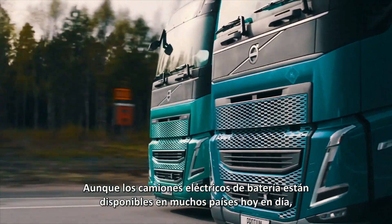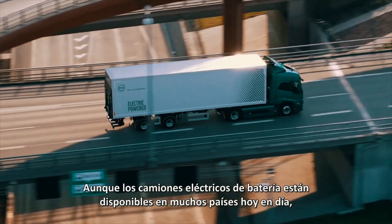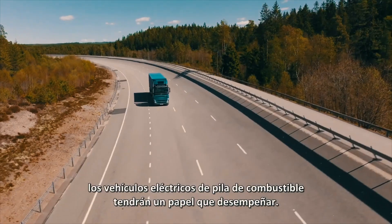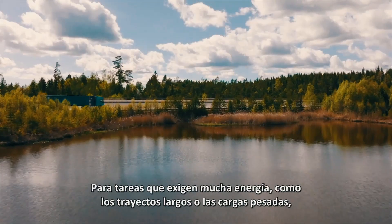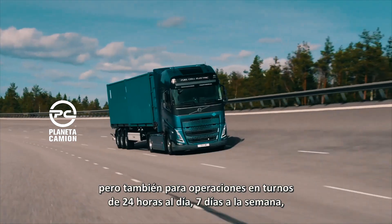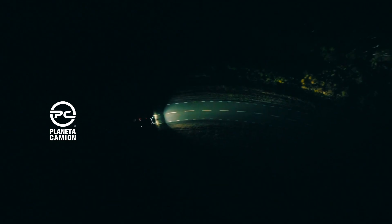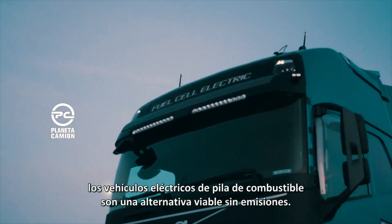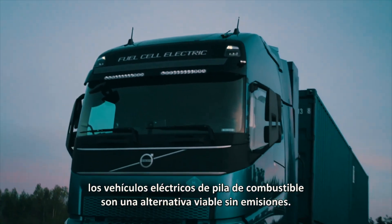Although battery electric trucks are available in many countries today and battery capacity and prices are fast improving, fuel cell electric vehicles will have a role to play. For energy demanding assignments like long haul or heavy loads, but also 24/7 shift operations when there is no time to charge a battery electric truck, fuel cell electric vehicles are a viable, emission-free alternative.